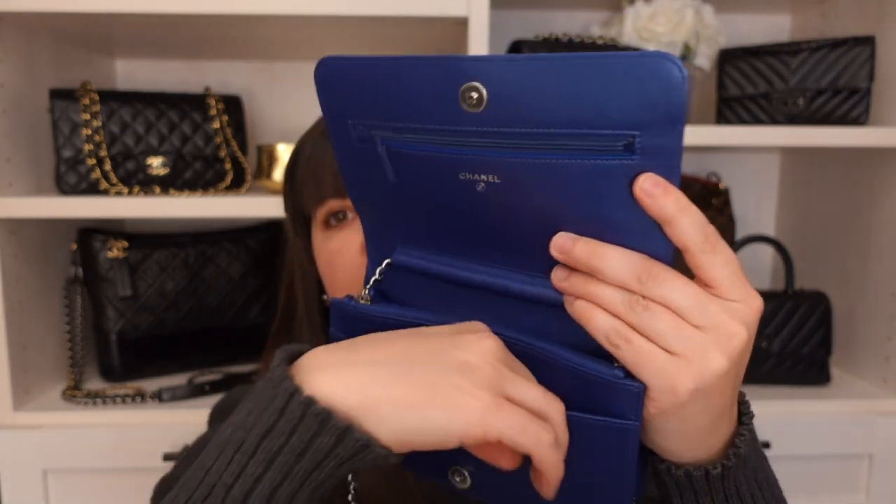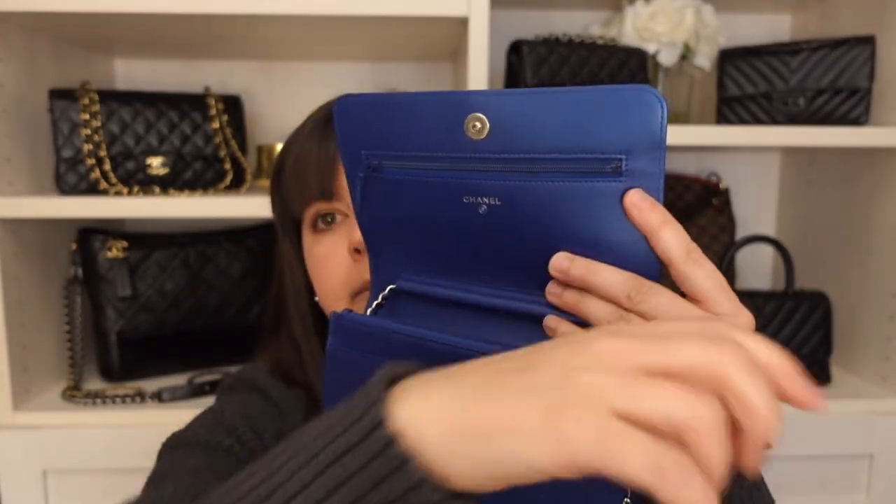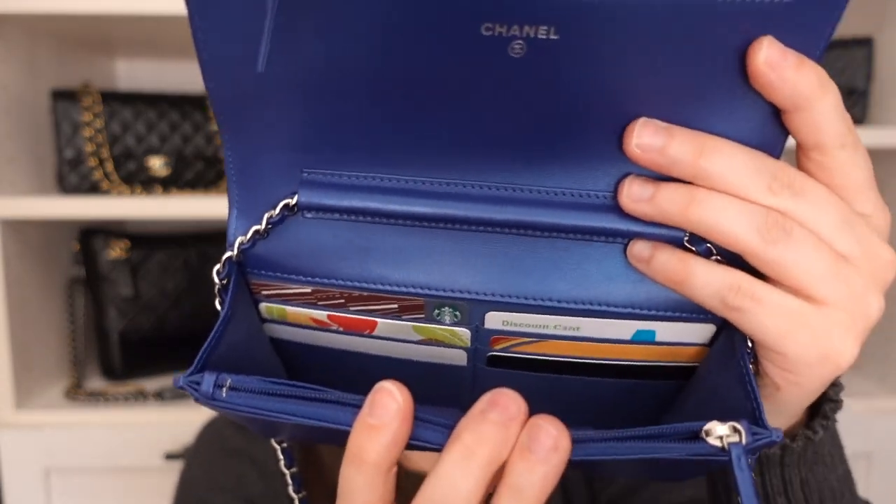The Mademoiselle still has the zippered compartment along the top where you can fit your entire hand, a pocket for additional items, another zippered compartment, the larger pocket, and six card slots. From a capacity standpoint, the only thing you lose going from the regular WOC to the Mademoiselle version is that back Mona Lisa pocket. All other features and functionality remain the same — the only real difference is the depth.